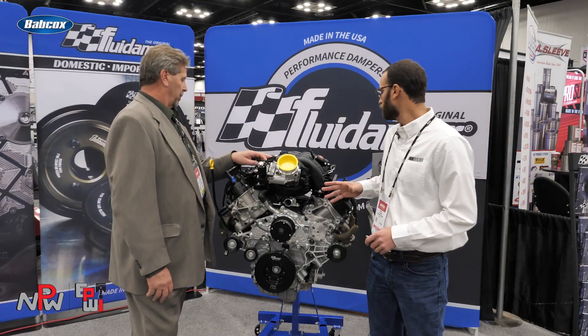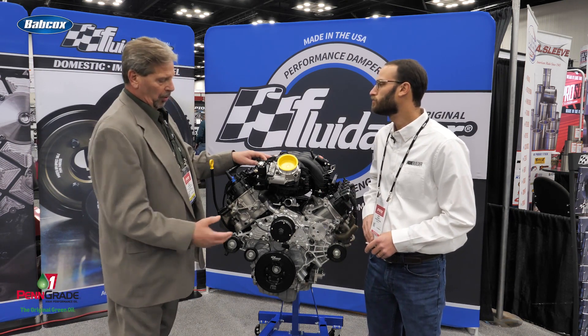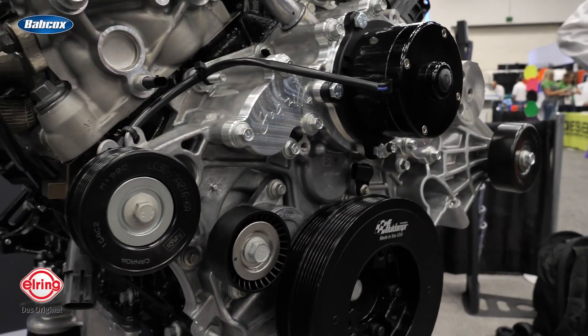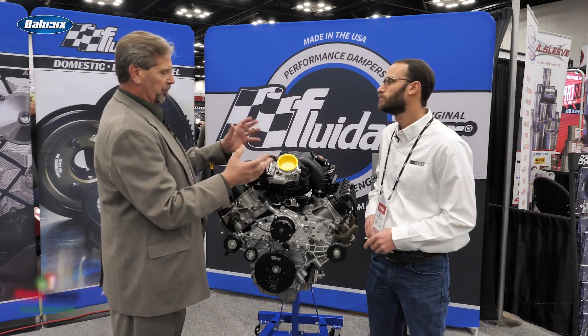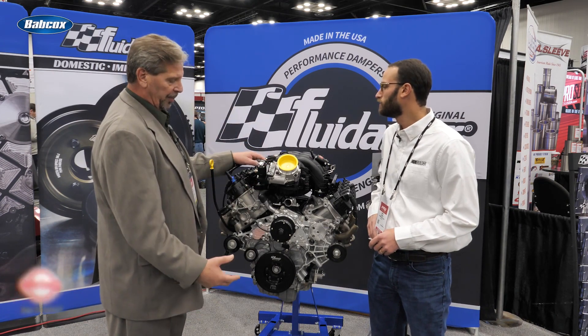We make the electric water pump plate and we've got block-off plates. It's hard to see on the side of the engine, but the stock unit has a great big oil cooler — it takes seven inches of room. Ours is three inches, so it bolts right on with the same O-rings and same bolts. Very simple.